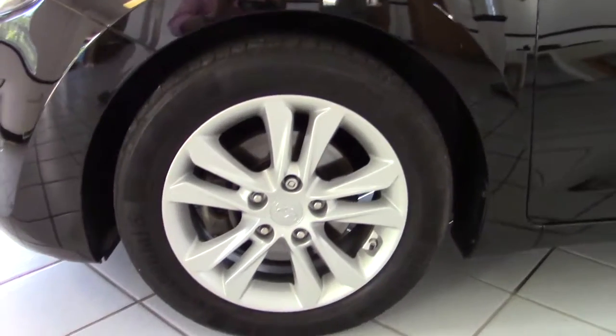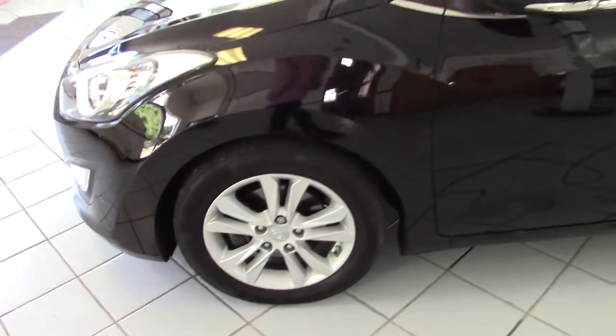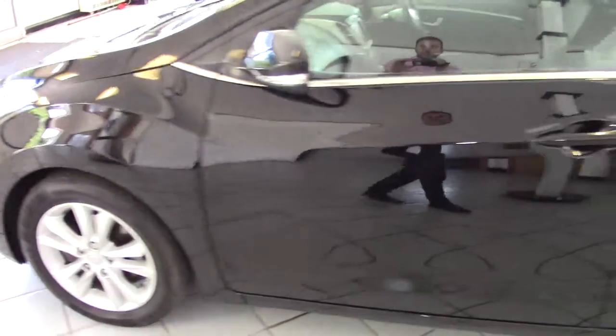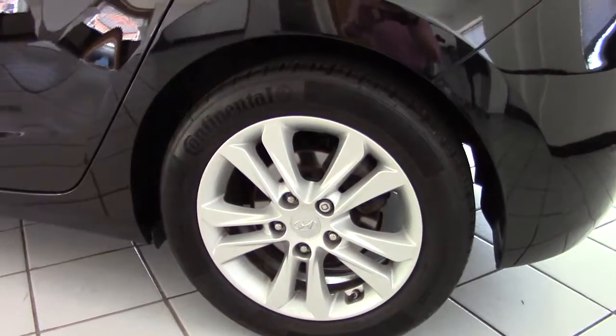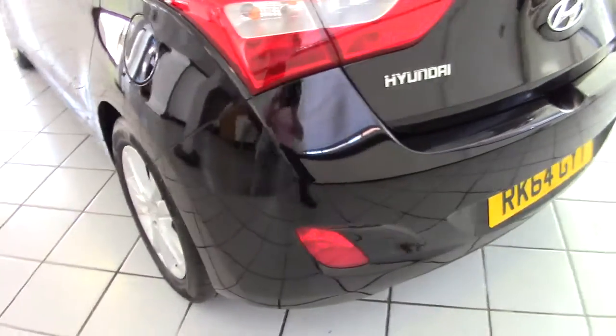Let's have a look around the car and you can see what lovely order it's in. It's got these 16-inch alloy wheels and all of those are in clean, unscuffed and unchipped condition, and they've all got very good tyres on them as well.